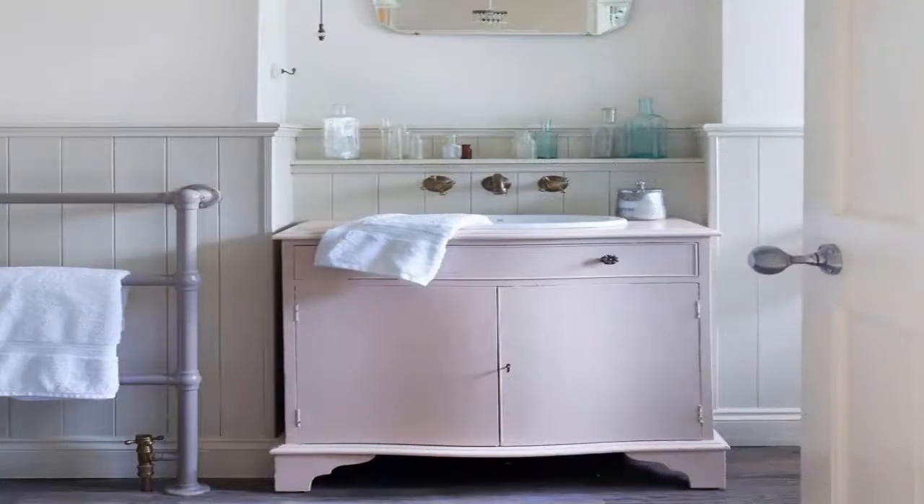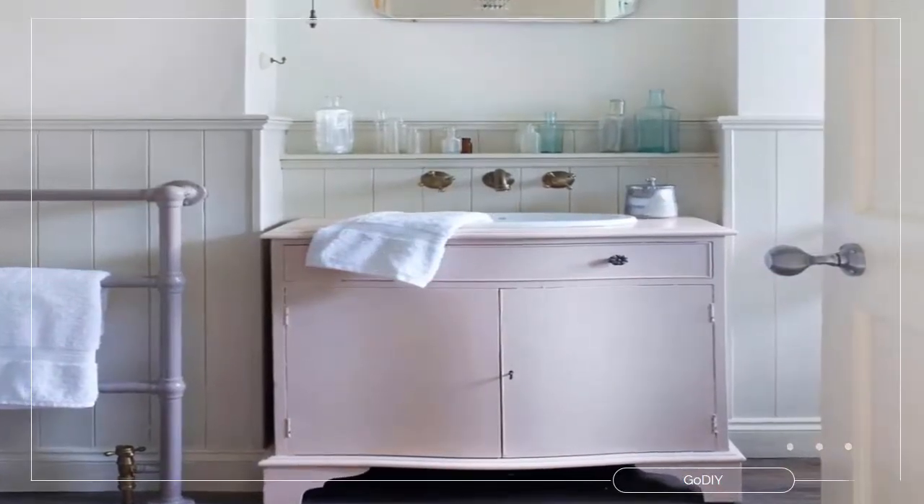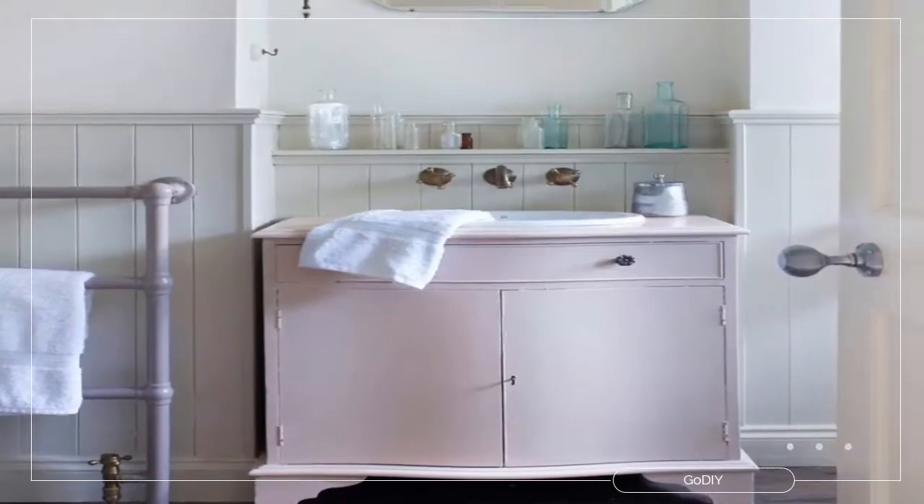Number 6: pick pink. Use color to tailor your bathroom cabinet to your scheme. This storage unit has been painted pale pink to add interest to a neutral space. Any pastel shade would work well in a country-style bathroom.